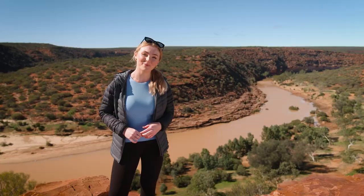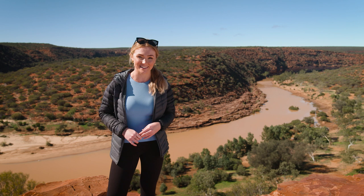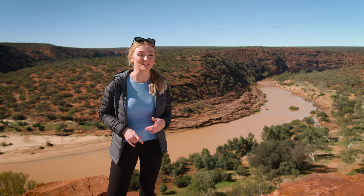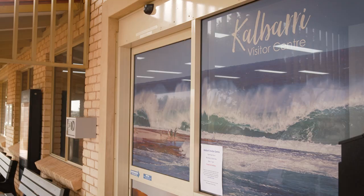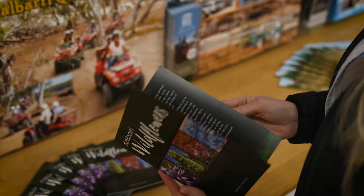In Kalbarri National Park, over 1,000 species of native flora burst into bloom throughout the season, with many of these found exclusively in this region. Before you get out here though, there's one stop you need to make first. The visitor centre keeps track of reported wildflower sightings in the area, serves as a booking agent for wildflower tours, and can advise you on departure times and itineraries. So start your wildflower adventure right here in the centre of town.